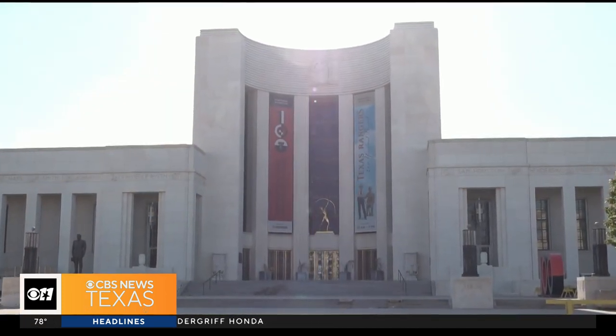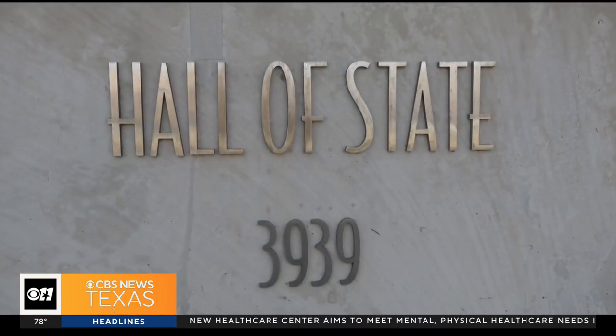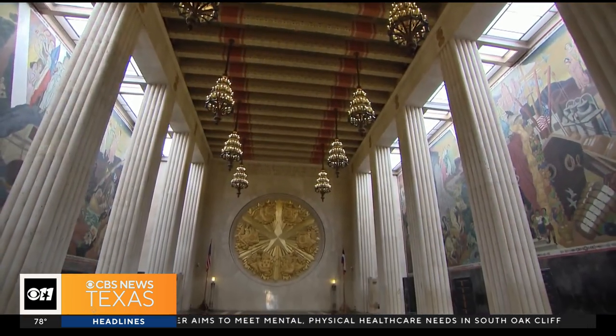This building is the third most historic building in the state of Texas, behind the Alamo and the state capitol. Let's start with the Hall of State. The city designed this building as a monument to Texas.